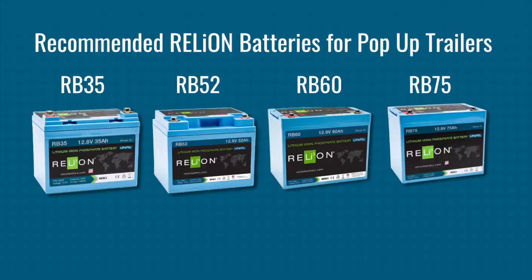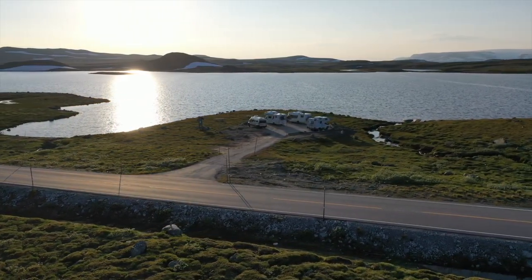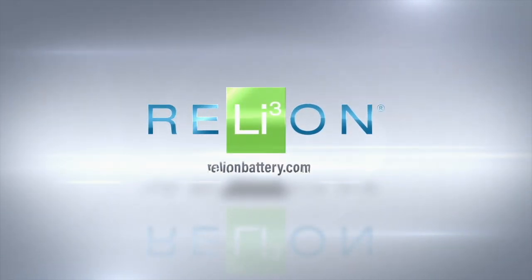Our team of experts are here to help you determine the setup you need for your application. For more information or to upgrade your recreational vehicle to Relion Lithium, visit RelionBattery.com.